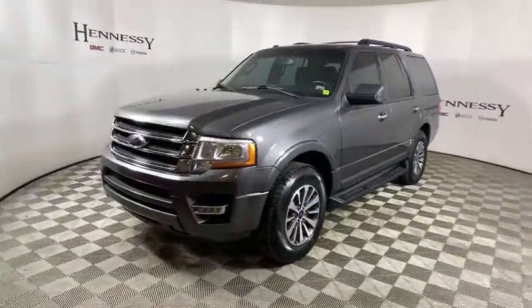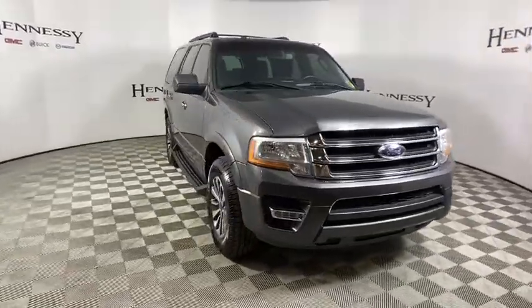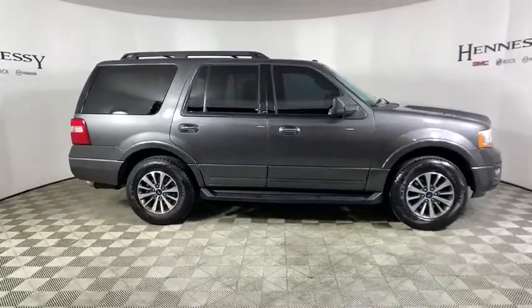Stop by and take a look at the 2016 Ford Expedition. Powerful, controlled, resourceful. Expedition. This vehicle has less than 75,000 miles.